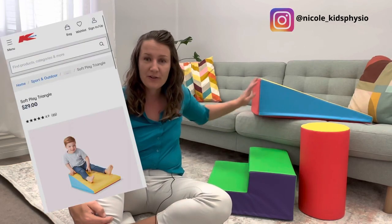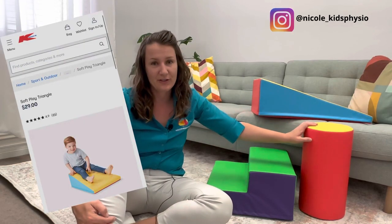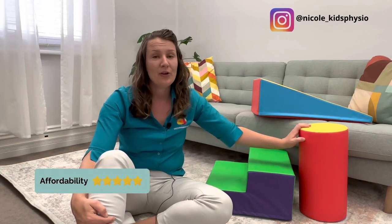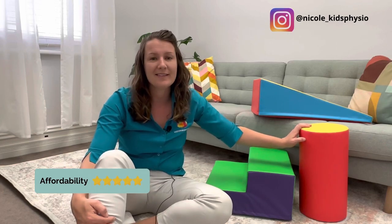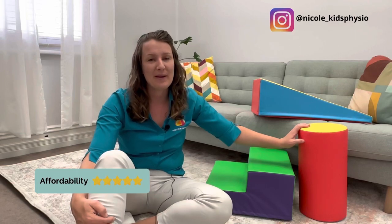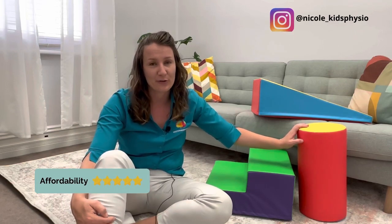So to start off with: $29, $29, and $19 - quite affordable. If you're a physio and OT working in Australia like me, you would know in the past how hard it was to get your hands on some equipment that parents could use at home to support their little ones' development.